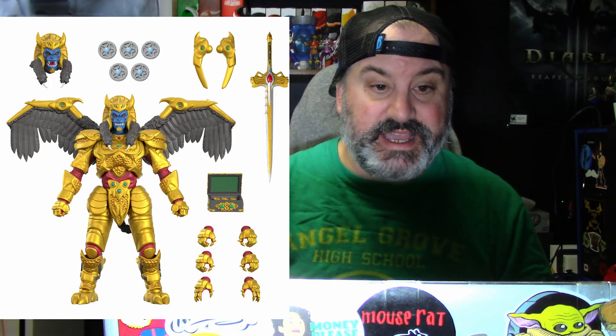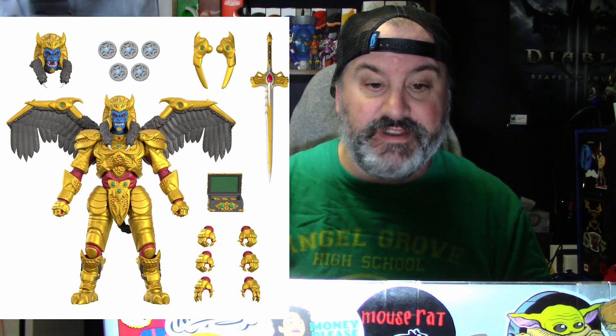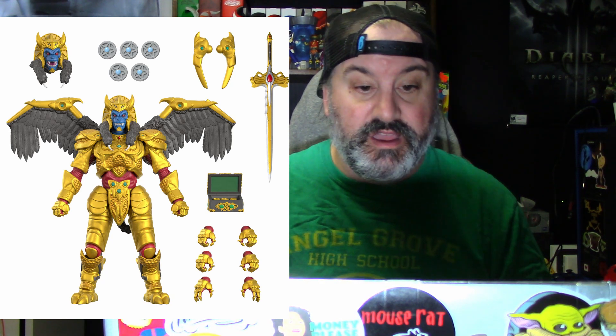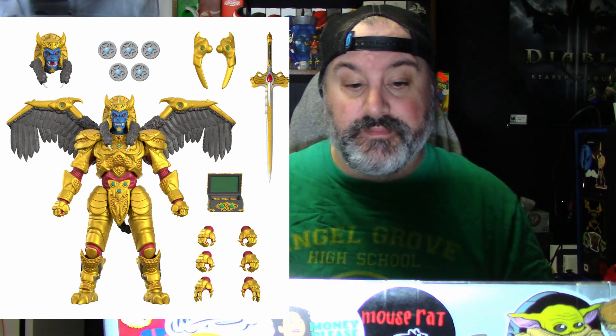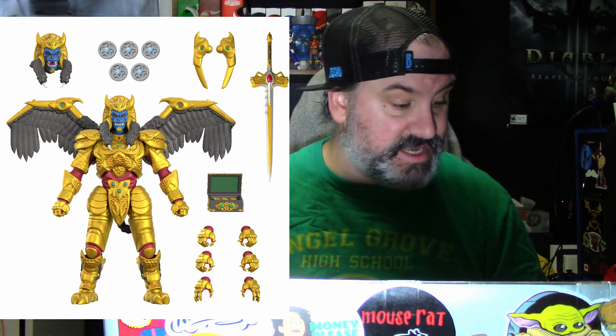First, we're going to look at Goldar. This is probably one of the best Goldars I've ever seen. He comes with two interchangeable hands, two fists, two gripping hands, two vertical gripping hands, two expressive hands, two extended wings, two hidden wings, his sword, the five badges of darkness, and the power coin box. That is a lot of stuff with Goldar.